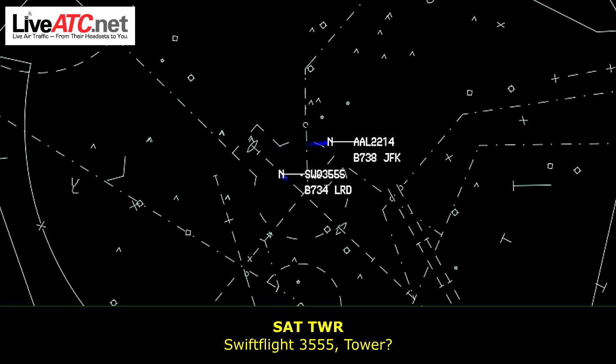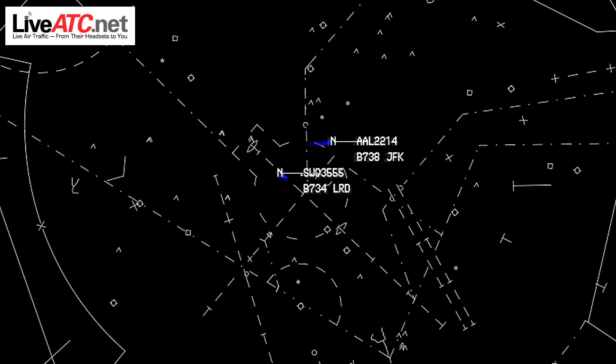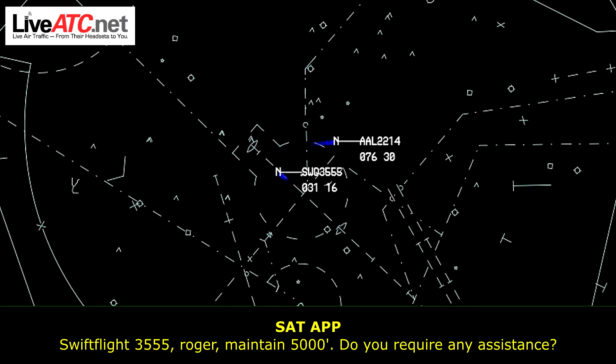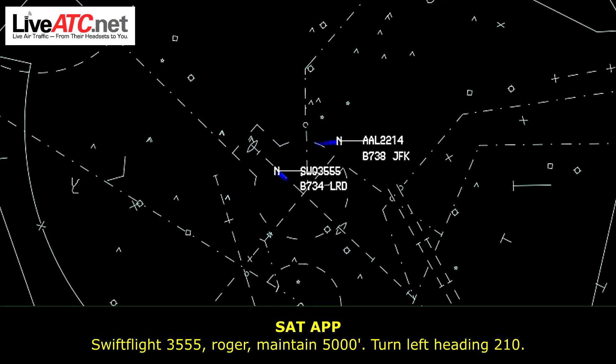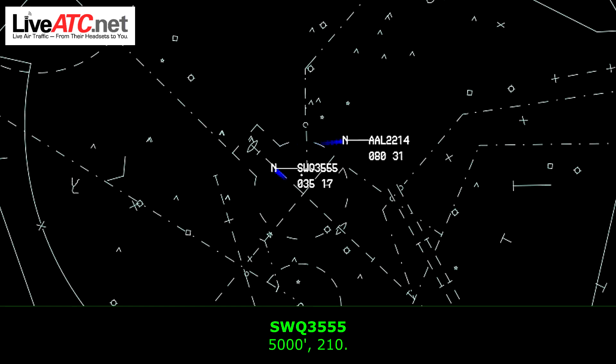Swift Flight 3555, roger, maintain 5,000, do you require any assistance? Negative assistance, we had a bird strike on departure. Swift Flight 3555, roger, maintain 5,000, turn left heading 210. 5,000, 210.